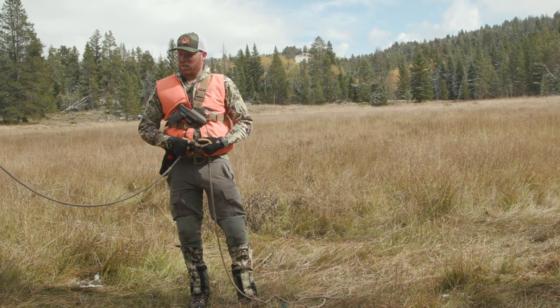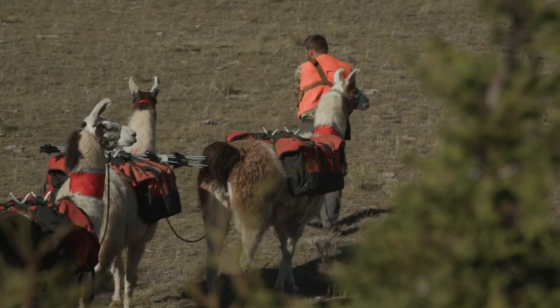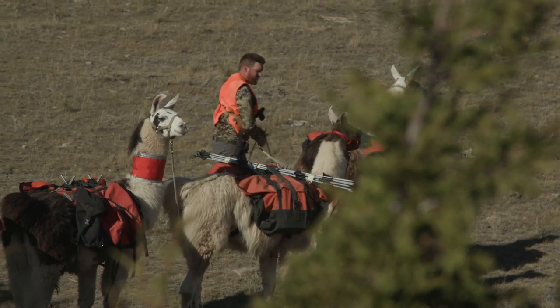When you get to camp you want to stake your llamas out. We have the ideal situation right here — a big nice meadow with tons of super tall grass. We really don't have to worry about supplementing feed at all.